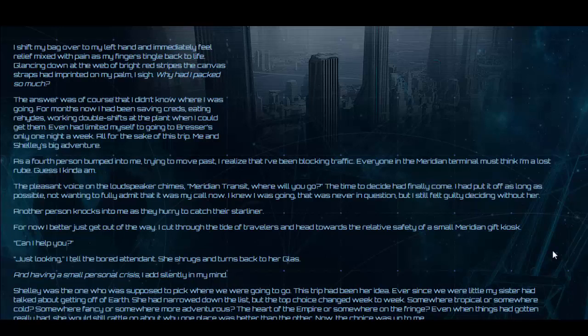Everyone in the Meridian terminal must think I'm lost. Guess I kinda am. The pleasant voice on the loudspeaker chimes: 'We're ready in transit. Where will you go?' The time to decide had finally come. I had put it off as long as possible, not wanting to fully admit that it was my call now. I knew I was going — that was never in question. But I still felt guilty deciding without her. Another person knocks into me as they hurry to catch their liner. I better just get out of the way.